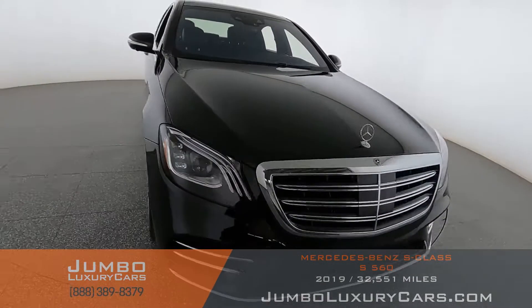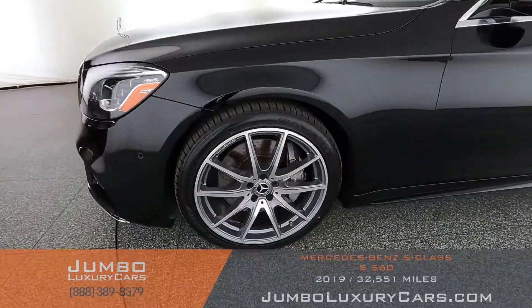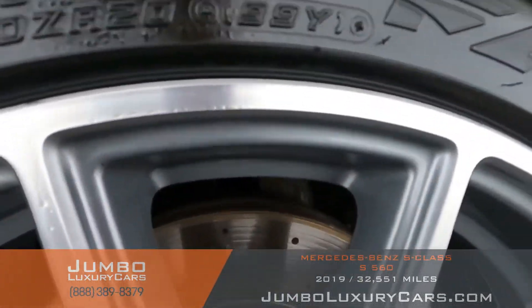Overall, the exterior is in great condition. Now let's check out the rims and tires, checking for any curb rash and tire condition.